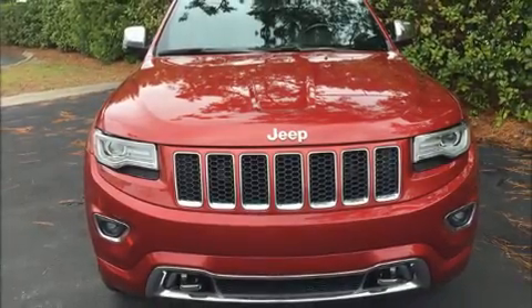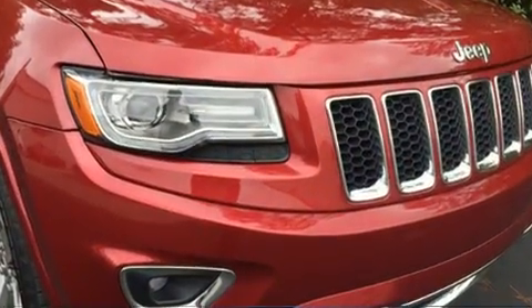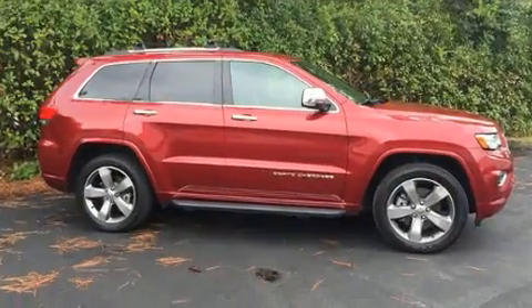Load your family into the 2014 Jeep Grand Cherokee. With just over 30,000 miles on the odometer, this four-door sport utility vehicle prioritizes comfort, safety, and convenience.